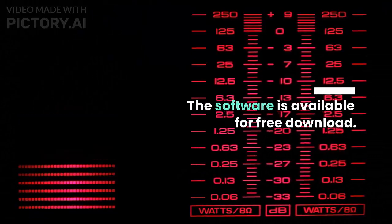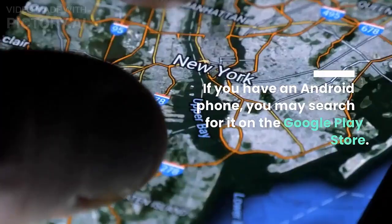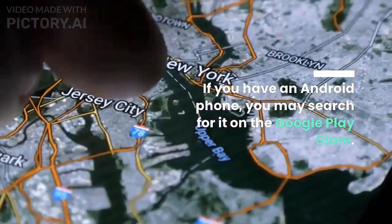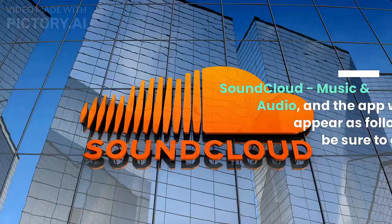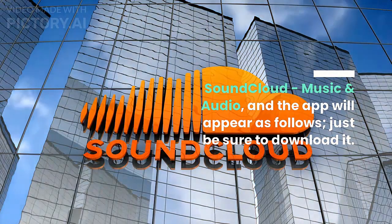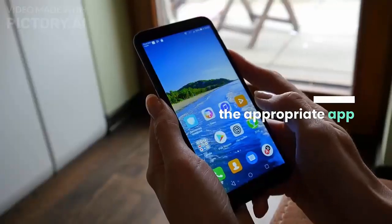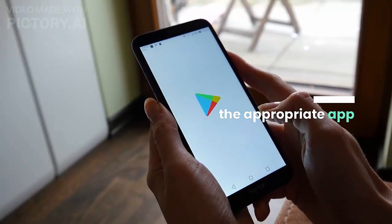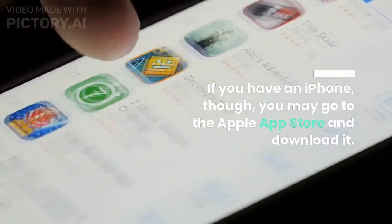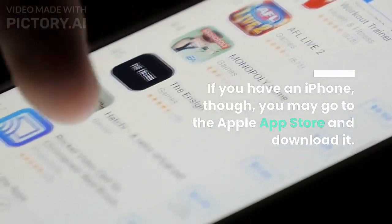If you have an iPhone, you may go to the Apple App Store and download it — it's the same app. Now I'd like you to leave a comment below and tell me what kind of gadget you're using: do you have an iPhone or an Android phone? Now that you've downloaded SoundCloud on your smartphone, you may use it to listen to and discover a variety of music.